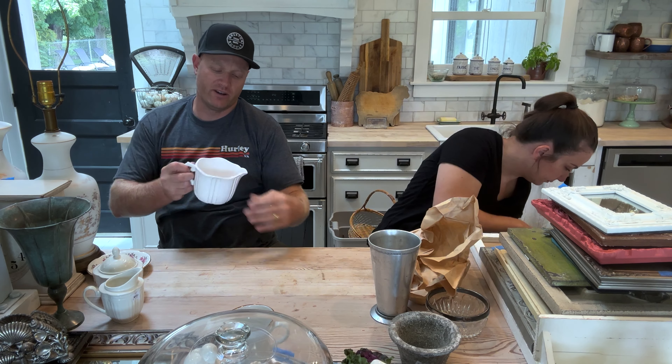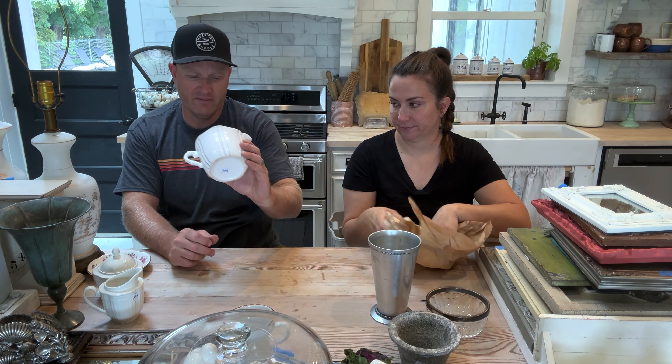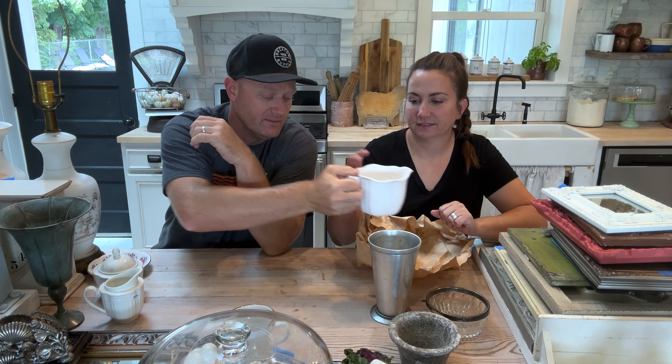This mug from the thrift store — it looks like it's like a creamer slash pitcher. It's pretty big for a creamer, like a normal human-sized gravy boat. It was $1.50 and it's going to be $7.95. There's no maker on the bottom of it, but I really liked it.